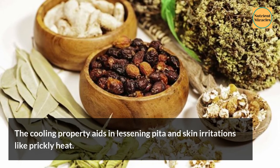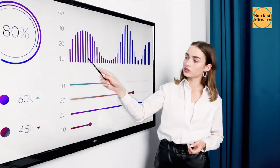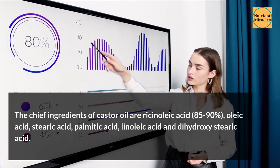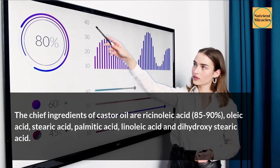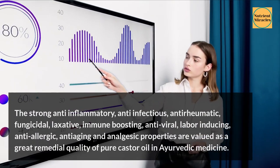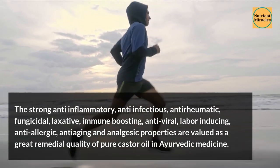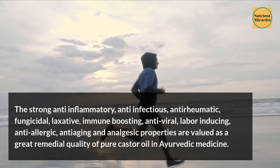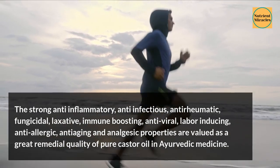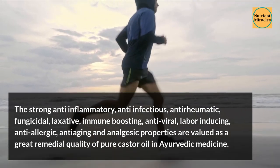The cooling property aids in lessening pitta and skin irritations like prickly heat. The chief ingredients of castor oil are ricinoleic acid (85–90%), oleic acid, stearic acid, palmitic acid, linoleic acid, and dihydroxystearic acid. The strong anti-inflammatory, anti-infectious, anti-rheumatic, fungicidal, laxative, immune-boosting, antiviral, labor-inducing, anti-allergic, anti-aging, and analgesic properties are valued as great remedial qualities of pure castor oil in Ayurvedic medicine.